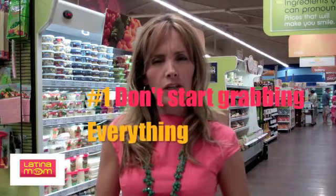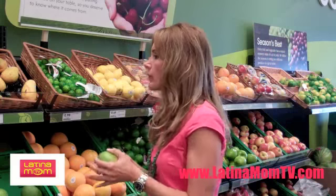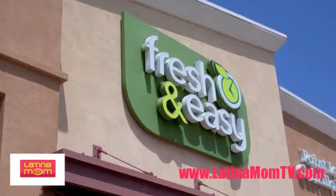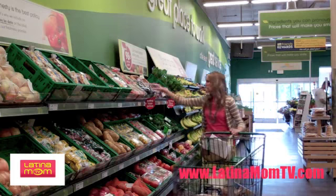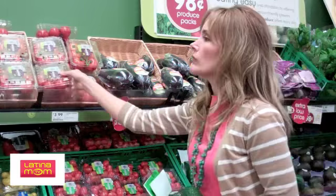Don't come to the supermarket and just start grabbing whatever it is that you think you need or you like. First go to where the fresh food is. At the majority of supermarkets, the fresh food is at the back of the store. But at Fresh and Easy, it's the first thing you see when you enter the store, so you immediately start grabbing healthy food, which I loved about Fresh and Easy.